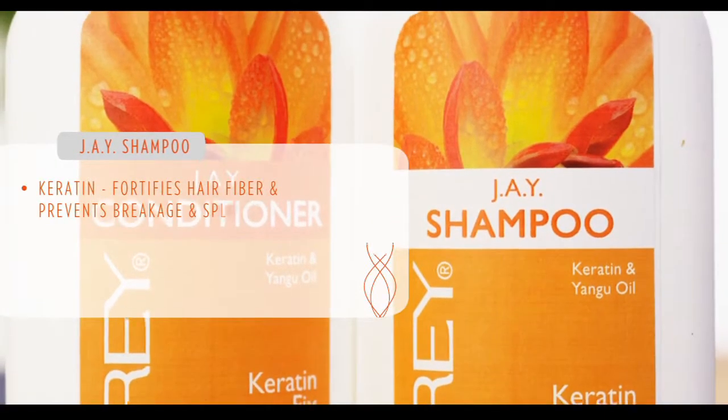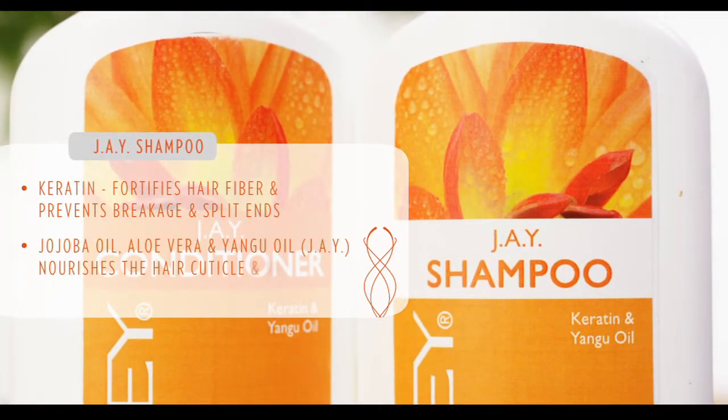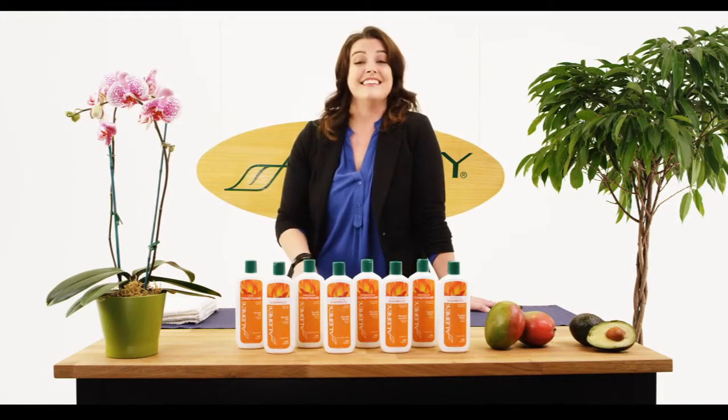It has keratin in it, so it's going to help fortify and strengthen the hair. And then the Yangu oil, which is an African oil, is high in essential fatty acids and antioxidants. So it's really going to help replenish the moisture and shine.